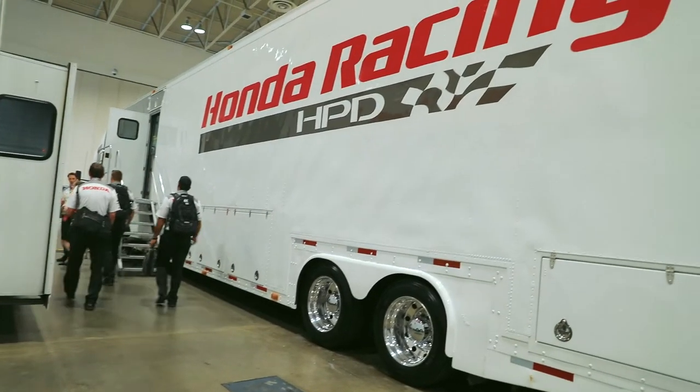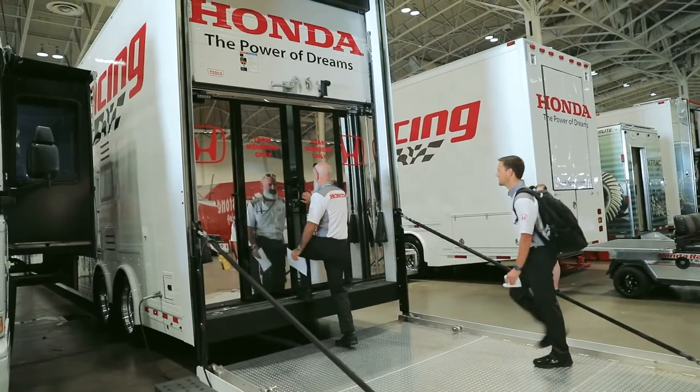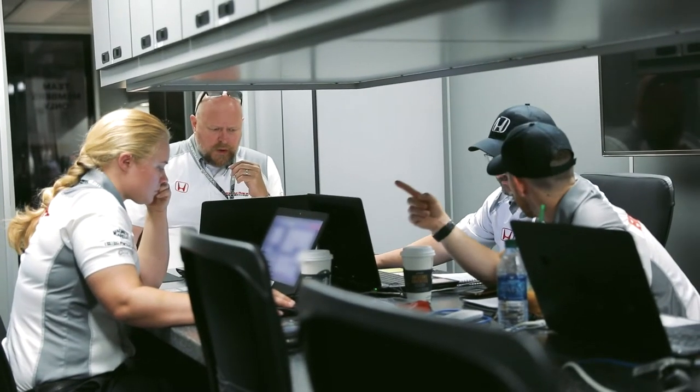This rig here is our racing trailer — one of two that we have. This is where our engineers sit. In the IndyCar series, we have one engineer assigned to every engine that races, and they are responsible for the operation of that engine. We basically run engines on the verge of explosion all the time, trying to get the absolute most power out of every cylinder at all times.